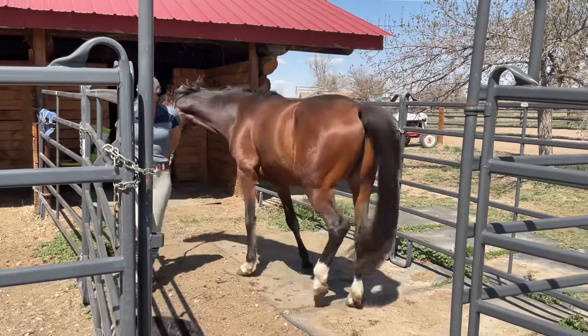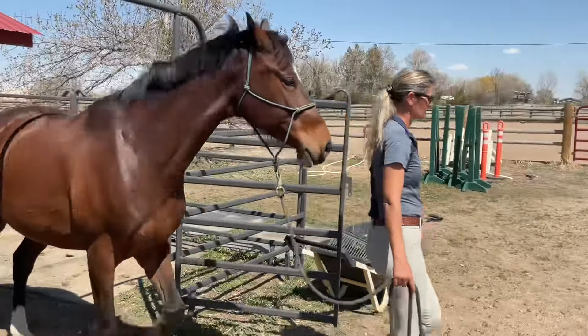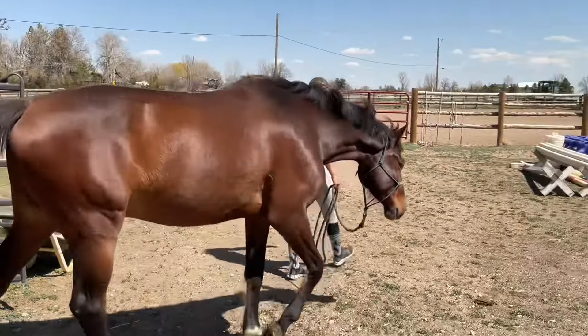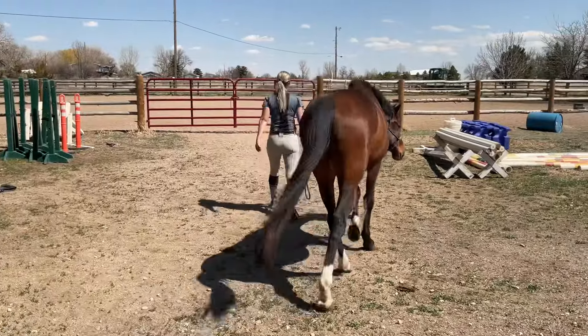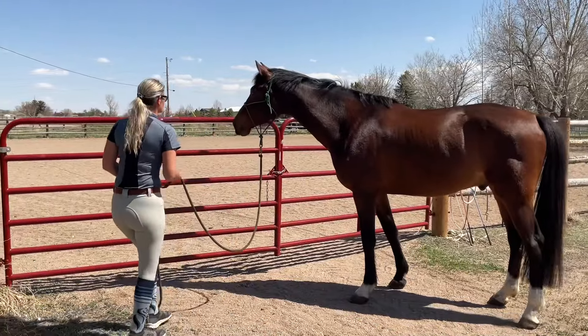Hey everybody, today I'm going to show you how I introduce my horses to cows. This is Teddy and he's pretty new to me. My husband does a lot with cows and we have a lot of cows.